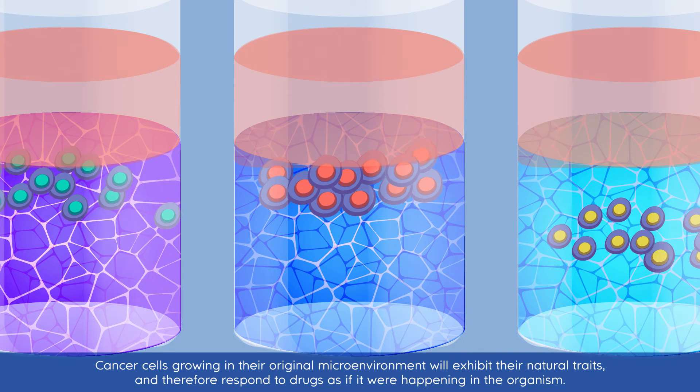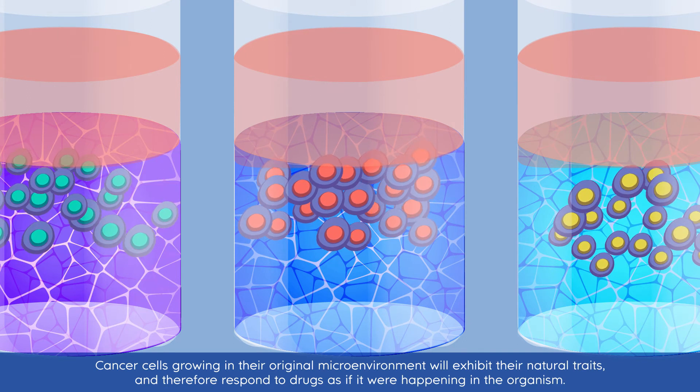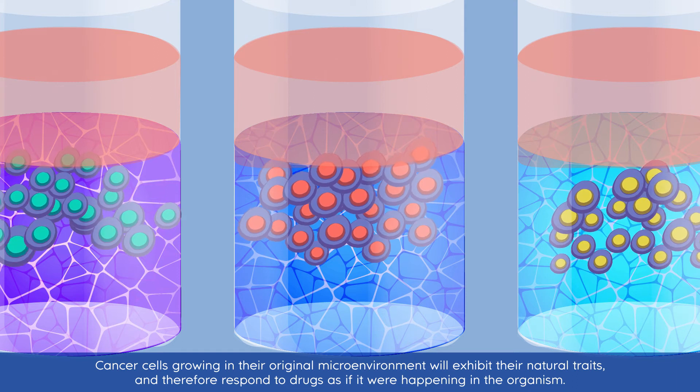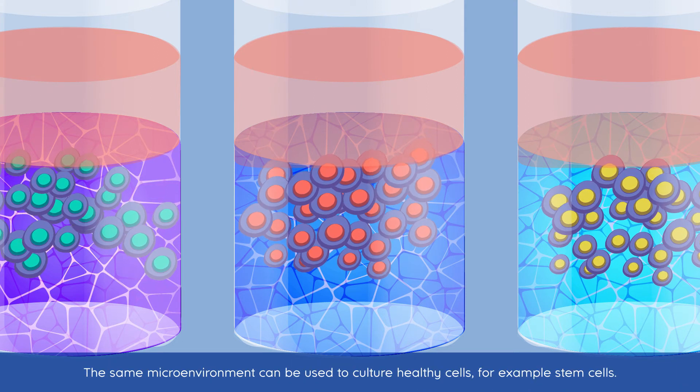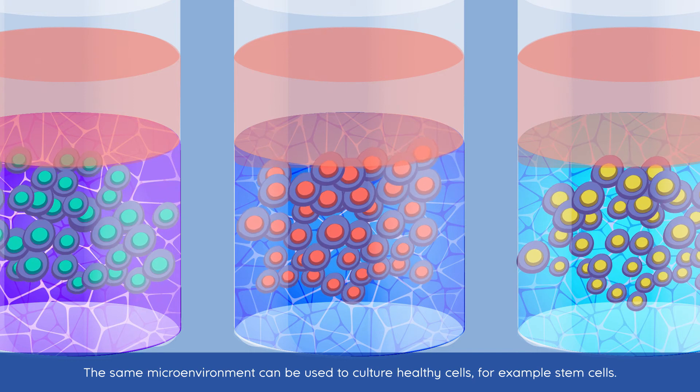Cancer cells growing in their original microenvironment will exhibit their natural traits and therefore respond to drugs as if it were happening in the organism. The same microenvironment can be used to culture healthy cells, for example stem cells.